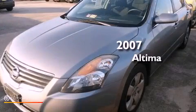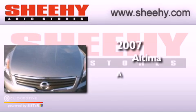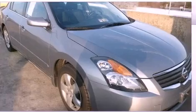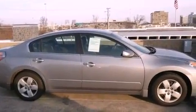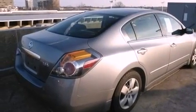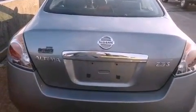This is a 2007 Nissan Altima. Features include a split folding rear seat, cruise control, full power accessories, an engine immobilizer theft deterrent system, a passenger side vanity mirror, and 12-volt power outlets.